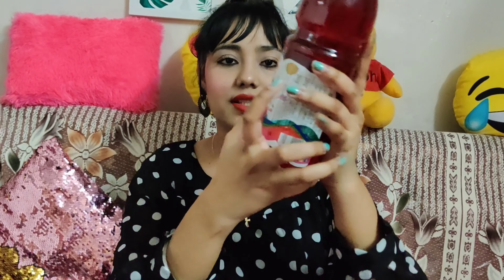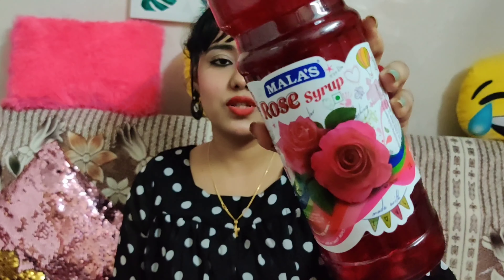The last item is this Rose Syrup. This is 1 litre. The MRP is ₹188 and I got it for ₹113. So yes, this is the last product.